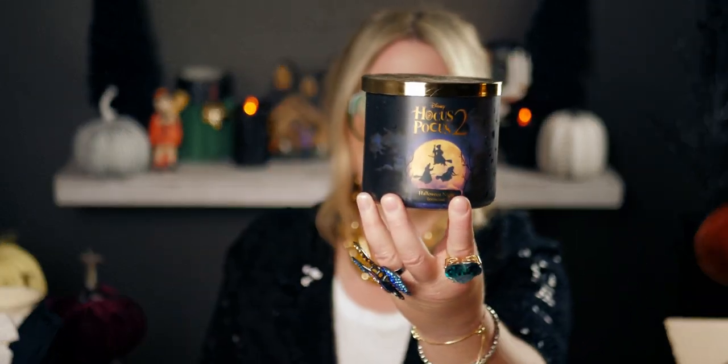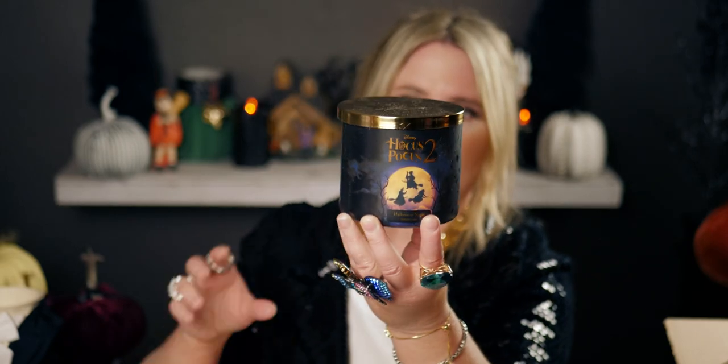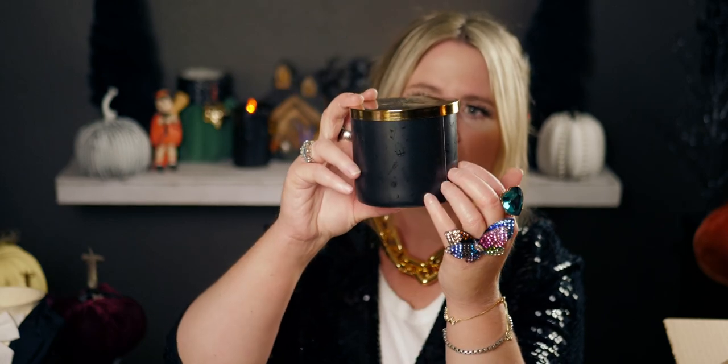Alright, here's the next one — this is 'Halloween Night' from the Disney Hocus Pocus 2 collection. What I love about this one is the black label with a black jacquard-on-black pattern, and the Sanderson Sisters flying on the front. I think it's a luminary, and I've heard in reviews that the moons light up as it burns, which would be amazing.